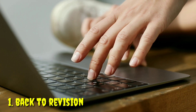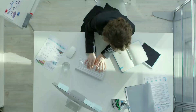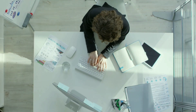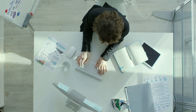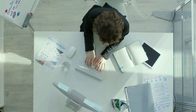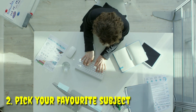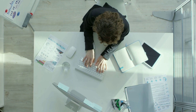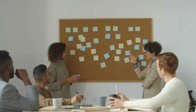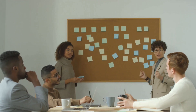Starting with the first point: back to revision. Lots of people ignore this, but the most important thing in the selection process is going to be your knowledge of engineering topics that you have studied over the last two to three years. You must have a basic knowledge of all the subjects you have learned. The second point is very common among interviewers — they will ask you to tell them about your favorite subject, and then start asking questions based on that subject. If you fail to answer, they won't let you into the company.